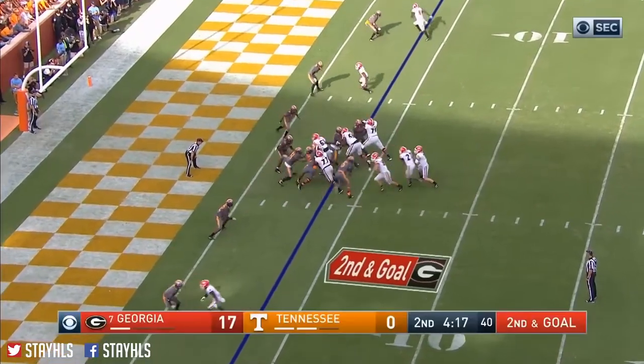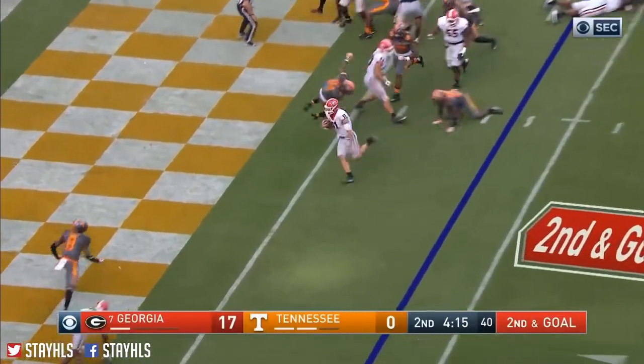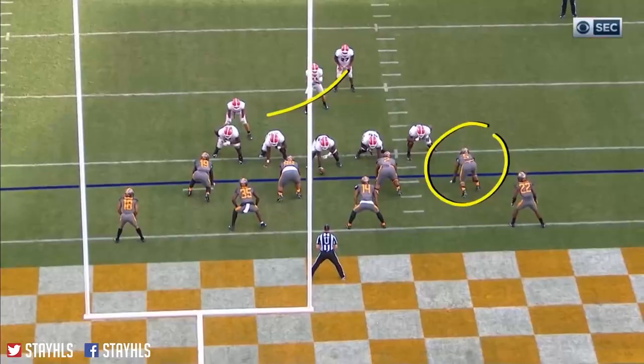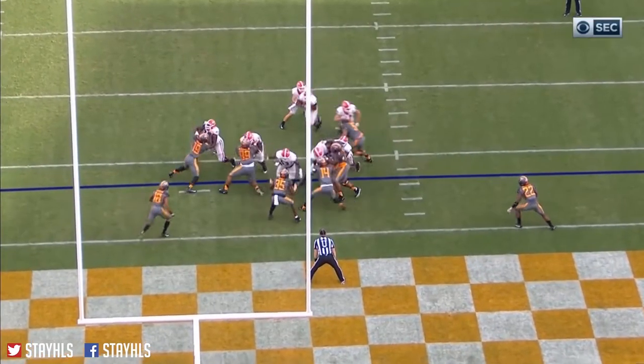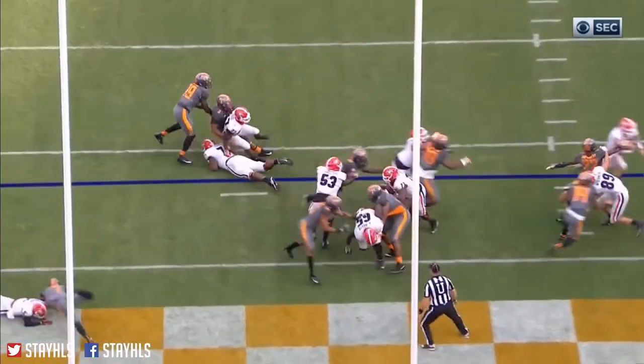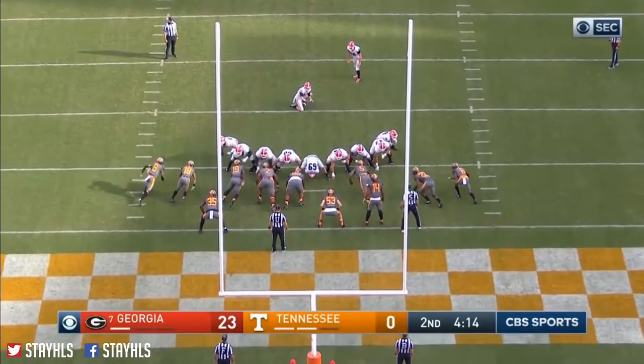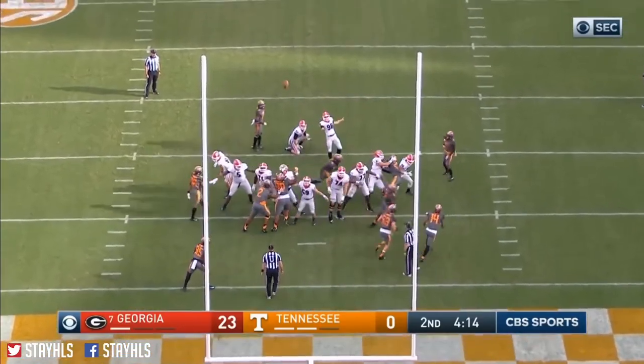Three wide outs, but Chubb right there with Fromm. Fromm keeps it and again walks in — touchdown Georgia, his second. He just reads them: the linebacker crashes down, you keep it, log outside, and you walk in. Extra point is good.